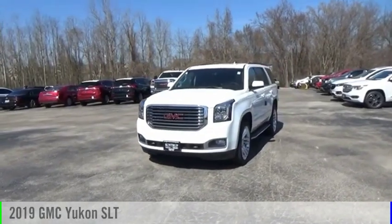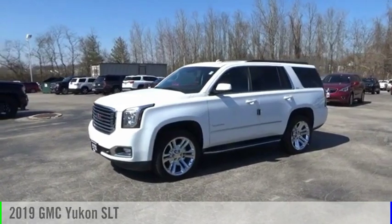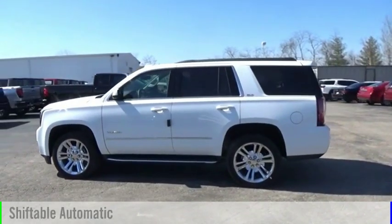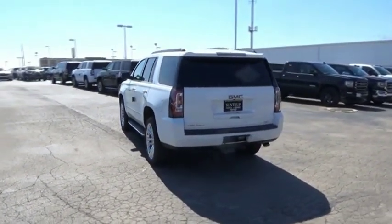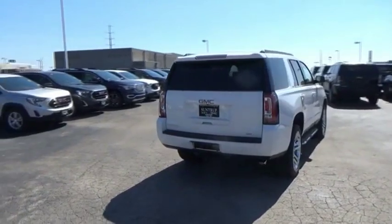Looking for the right vehicle? Check out the 2019 Yukon. This vehicle is powered by a four-wheel drive, eight-cylinder, 5.3-liter engine and comes with an automatic transmission. Peace of mind comes standard with GMC's 100,000-mile five-year powertrain warranty and Yukon's five-star frontal crash test rating.